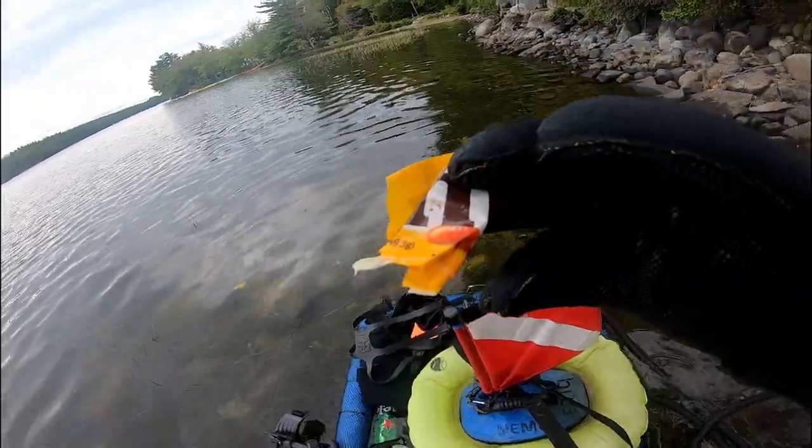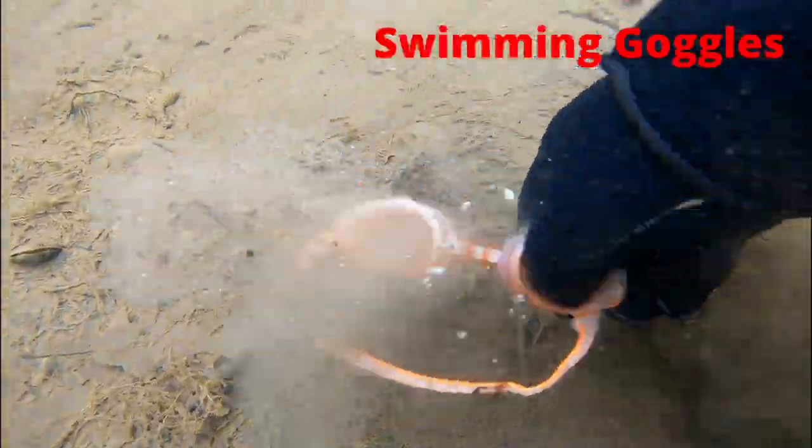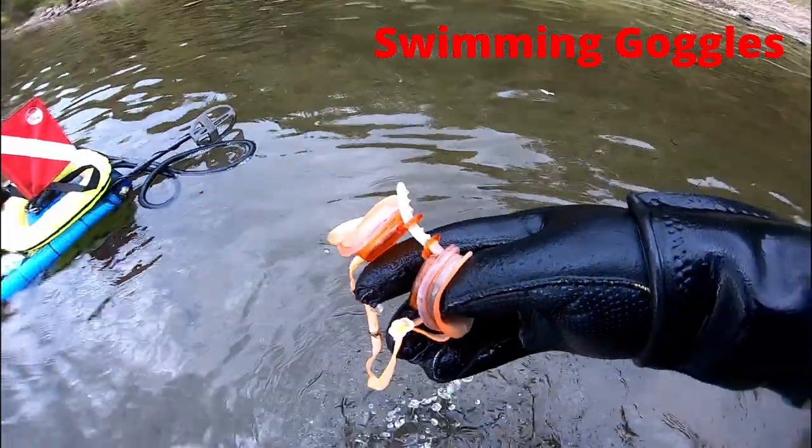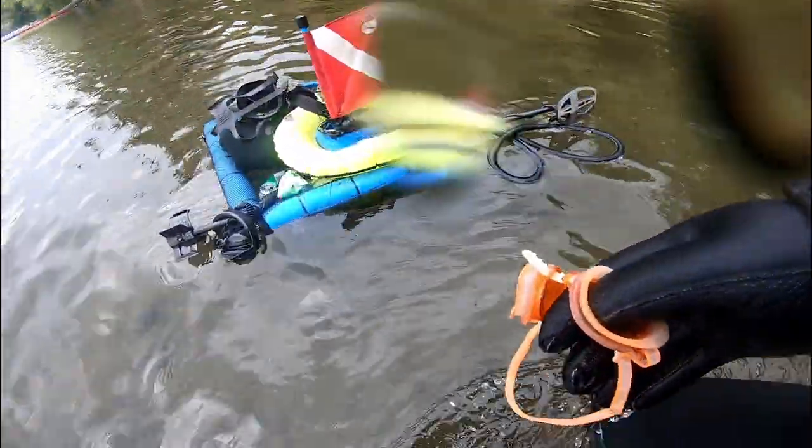M&Ms are awesome and cool. People that litter are not. Here's my first good find — swimming goggles. I'll end up cleaning these up and giving them to some kid that could use them.